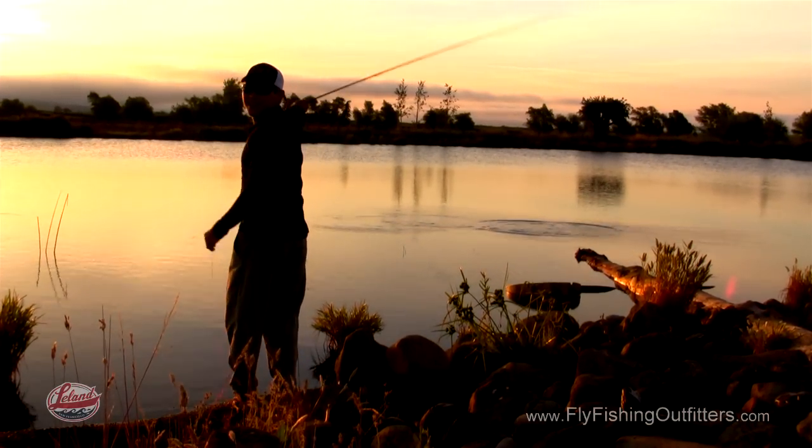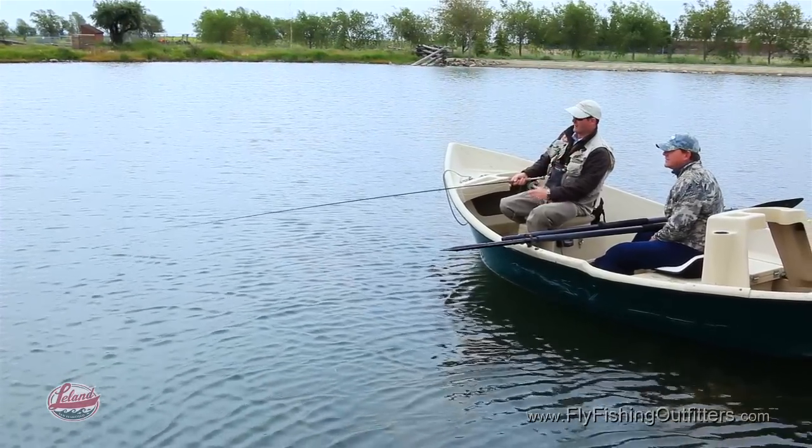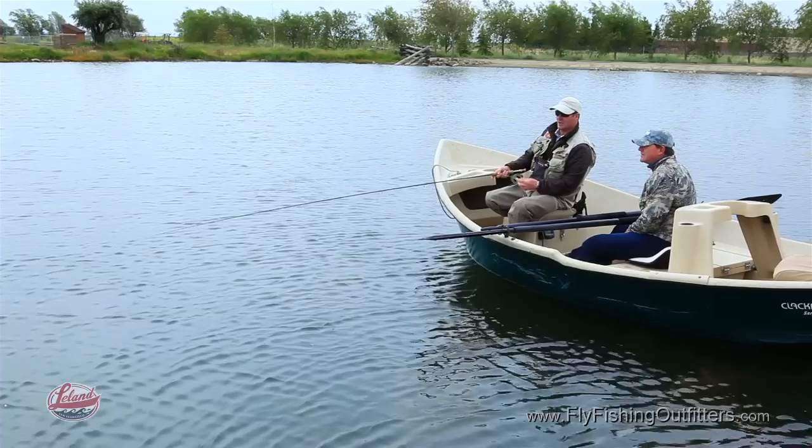Other things to look at in still water is what food you're going to find. Are you going to find damsels? Are you going to find caddis? Are you going to find midges? Understanding how they live in the still water will help you locate the depth throughout the day. A caddis hatch will start on the bottom and work its way through to the top — same with the midges. So working out what time of day and what depth the fish are is one of the major keys to success.